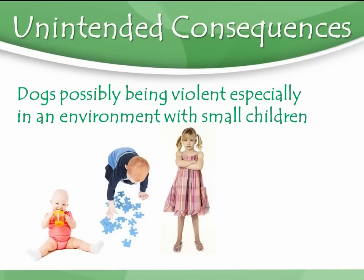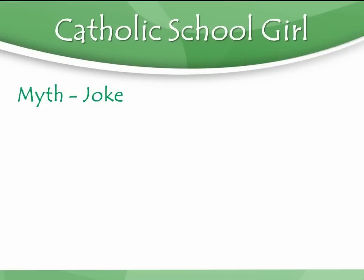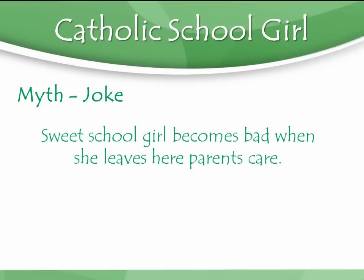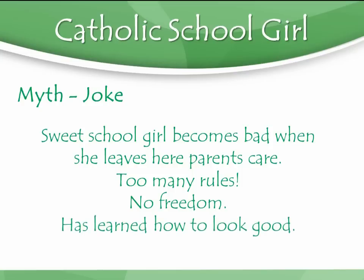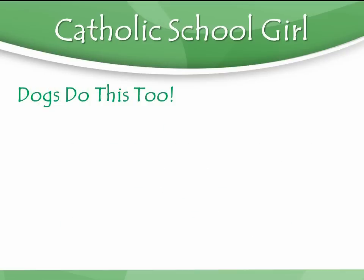The other thing that happens — I call this the Catholic schoolgirl example. There's this joke about the nice, sweet Catholic schoolgirl in her uniform who becomes a binge-drinking alcoholic as soon as she leaves her parents' care. What has traditionally happened is there are too many strict rules, no freedom, punishment, not being allowed to express — just confined. The child has learned how to look good when others are around, and when they aren't around, it all falls apart. That is what dogs do.